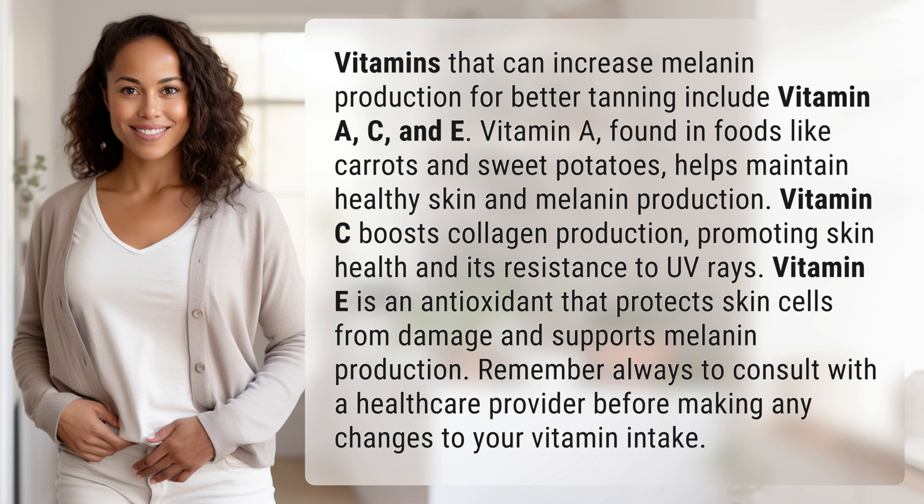Remember, always consult with a healthcare provider before making any changes to your vitamin intake.